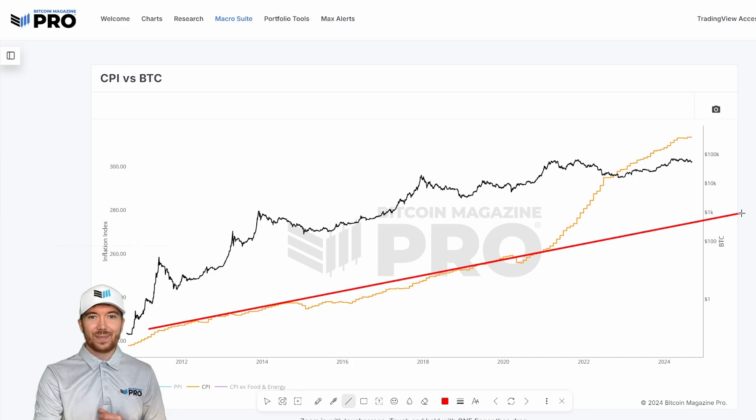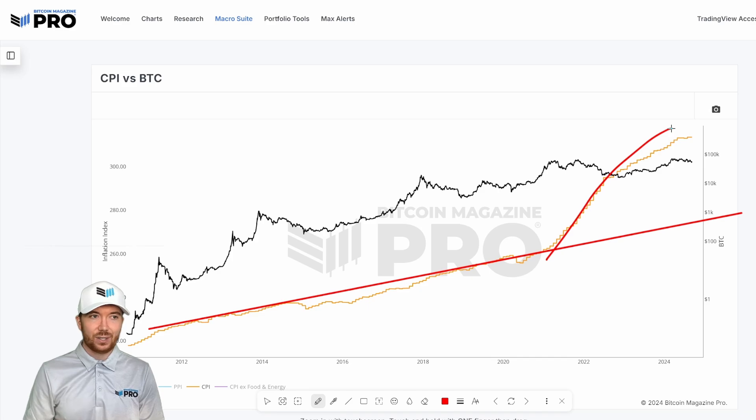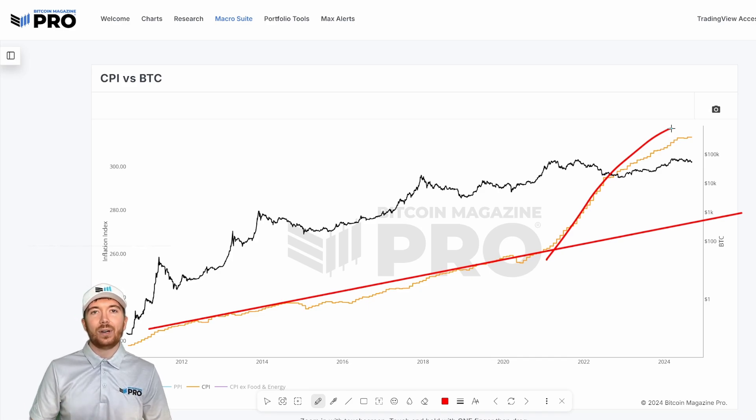If we add a trend line, we can see we've diverged massively from what might be considered a normal rate of inflation. So we're actually seeing the purchasing power of not just fiat currencies like the US dollar and other global fiat currencies, but also Bitcoin's purchasing power potentially be diminished as well.